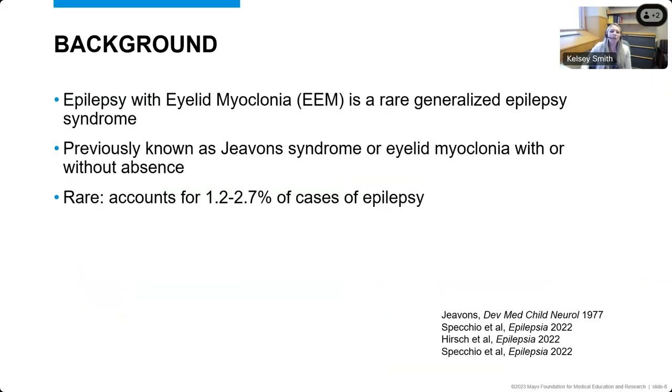Epilepsy with eyelid myoclonia is a rare generalized epilepsy syndrome. It was first described in 1977 by Javons, and so it was known as Javons Syndrome for a long time. The name evolved to eyelid myoclonia with or without absence seizures, and then over time epilepsy with eyelid myoclonia is the name that's been accepted and used in the International League Against Epilepsy Classification. It's a rare epilepsy syndrome, accounting for about 1.2 to 2.7% of cases of epilepsy, and given its rarity, there's difficulty with making the diagnosis, and a lot of patients are misdiagnosed.